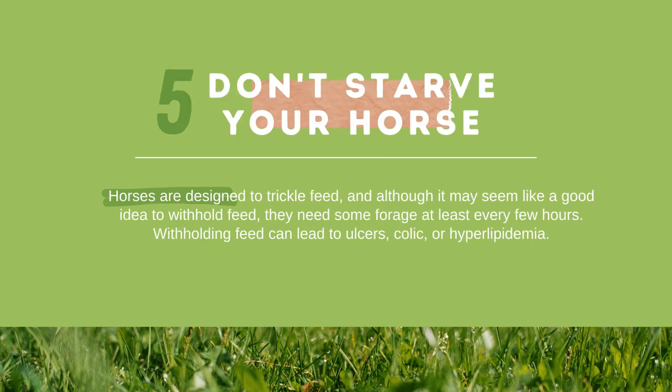Tip 5 — Don't starve your horse: horses are designed to trickle feed, and although it may seem like a good idea to withhold feed, they need some forage at least every few hours. Withholding feed can lead to ulcers, colic, or hypolipemia. And that is all our tips for horse weight management.